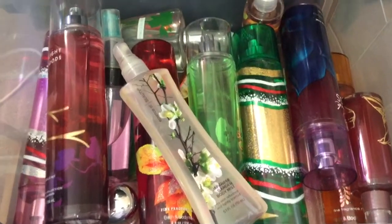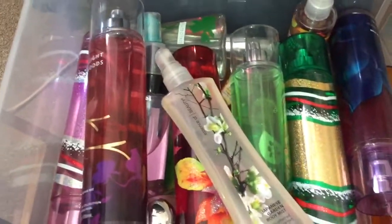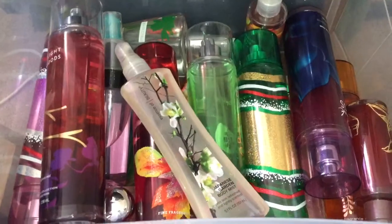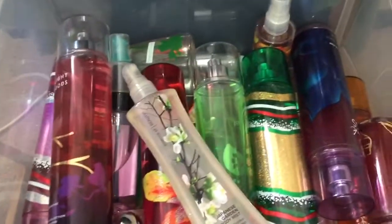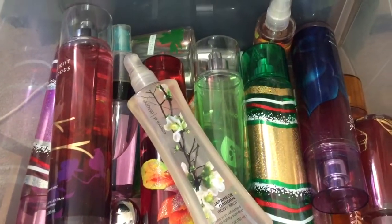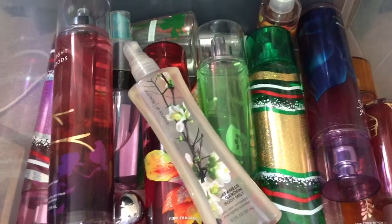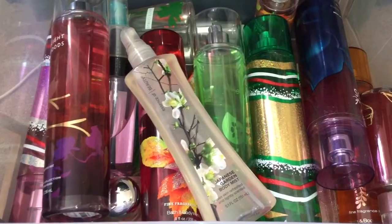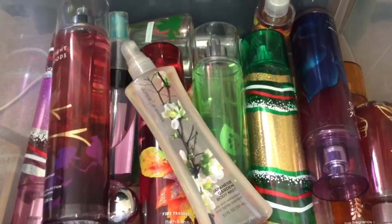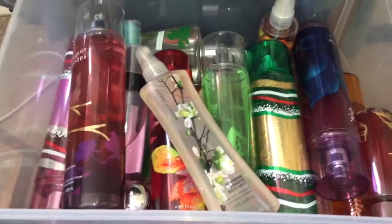Hey guys, for today's video I am showing you Part 3 of 3 of my Bath and Body Works collection. This is the final part, and I will do another one of these collection videos when I've used up some stuff and some new stuff is added. So that'll be like in about a year or so when I'll probably have newer different scents. I hope you guys enjoy this video.